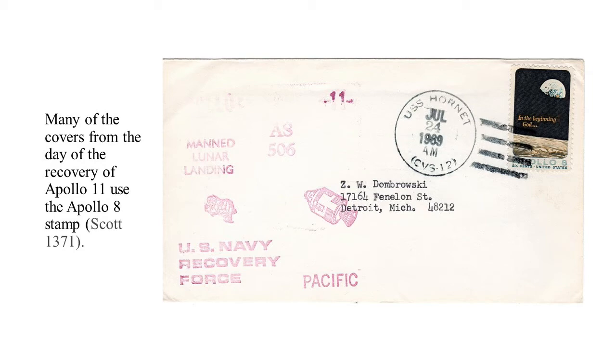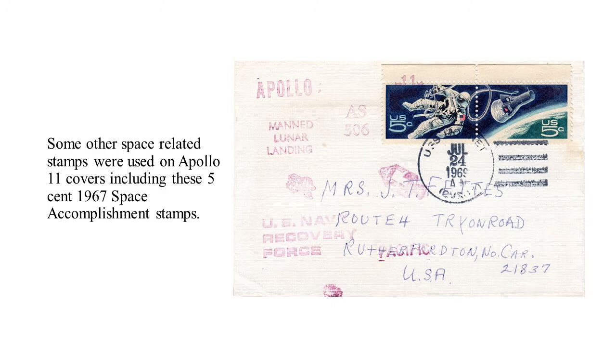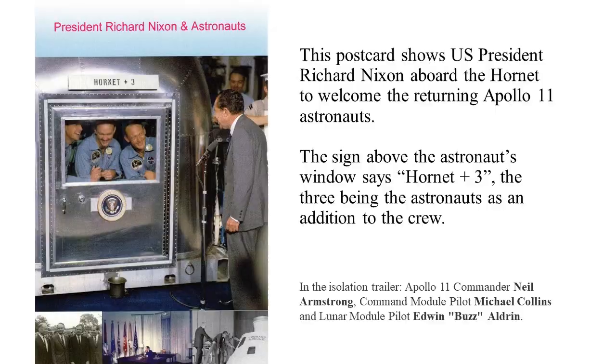In doing some research, I found that there are four cancels — two machine cancels and two hand cancels. I have both of the machine cancels, but I do not have both hand cancels. Hopefully I'll find that fourth one someday. With the machine cancels, the tire track bars are different distances from the date and time stamp. Some other space-related stamps used on Apollo 11 covers include five-cent space accomplishment stamps. This postcard shows President Richard Nixon aboard the Hornet to welcome the returning Apollo 11 astronauts. The crew of the Hornet was extremely happy and honored to be the recovery vessel, and they placed signs all over declaring 'Hornet plus three' — the crew of the Hornet plus the three astronauts. Mr. Nixon did not get included in the three.